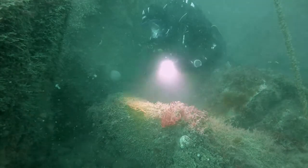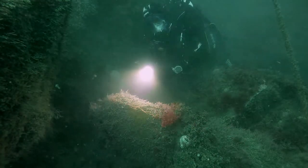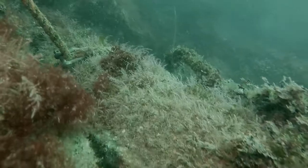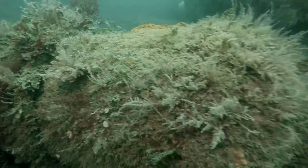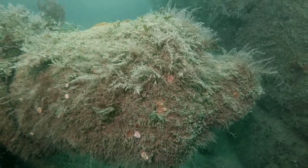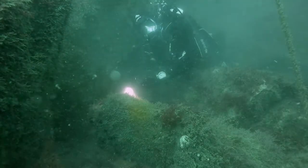But it's very exciting to see a cannon. They believe it's from a Dutch ship, probably sank in the early 1600s. And that's all they really know about it.